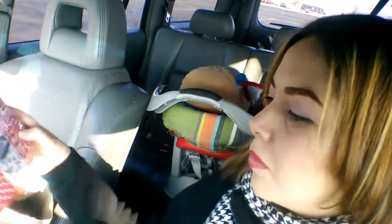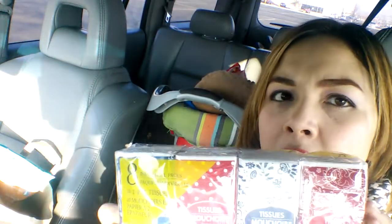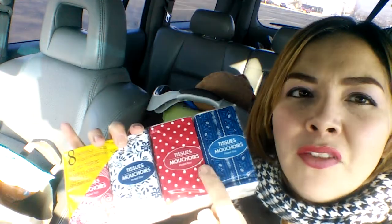I saw these pouches — the first ones I saw were the character ones, but they only have six pouches. So I decided to go for the eight-pouch version. The designs are really pretty and this would be cute to put on a gift for Valentine's Day, like for a teacher with some sanitizer.